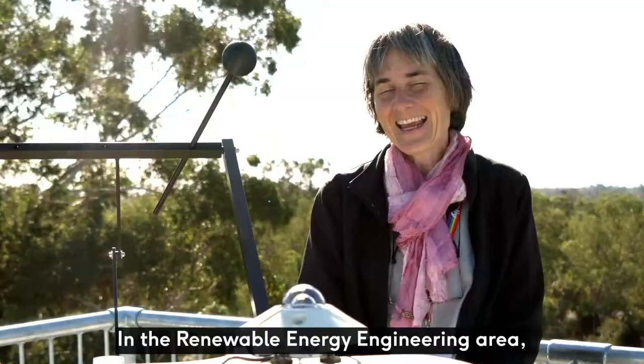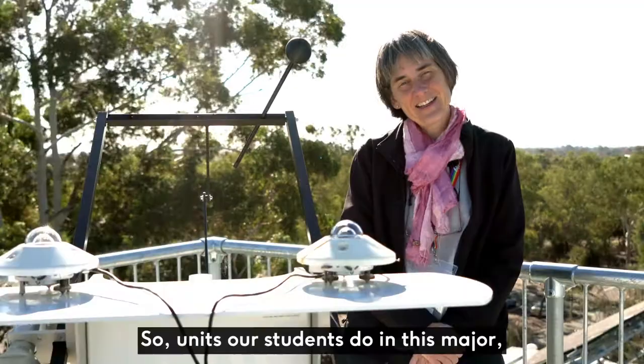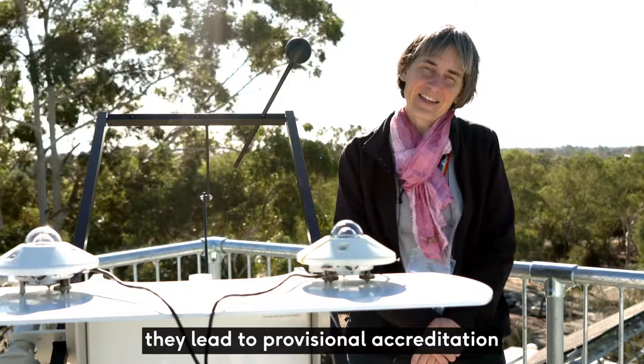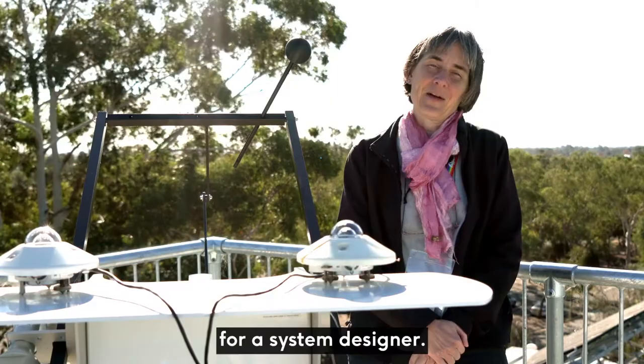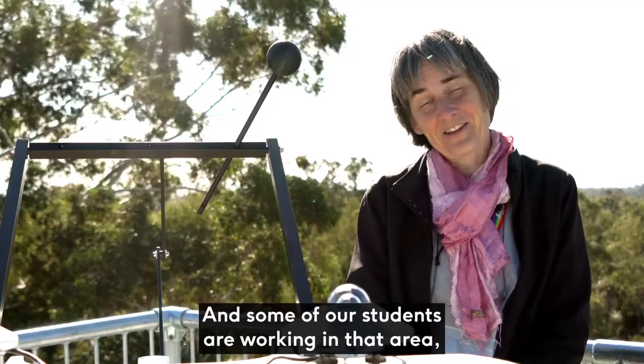In the Renewable Energy Engineering area, Murdoch is one of two universities in Australia which has gained accreditation with the Clean Energy Council. Units our students do in this major lead to provisional accreditation for system designer options and pathways with the Clean Energy Council. Some of our students are working in that area and are designing standalone renewable energy systems as well as grid-connected renewable energy systems.